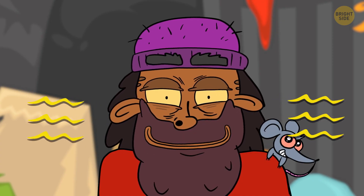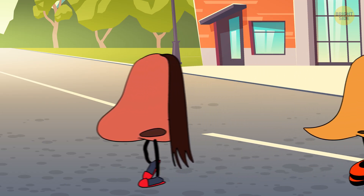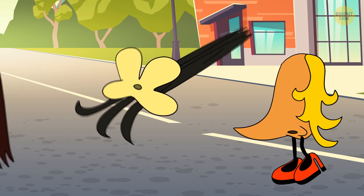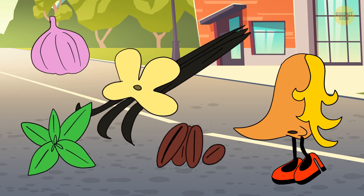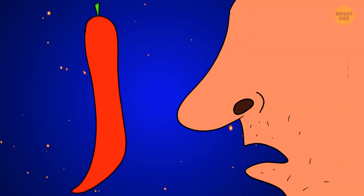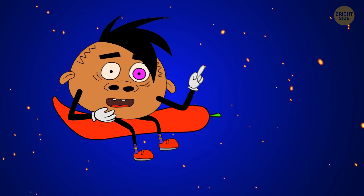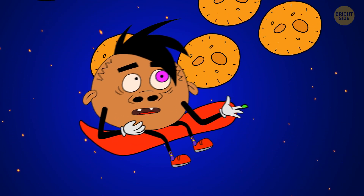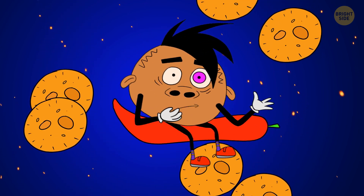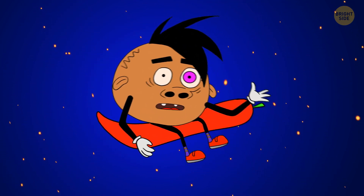Everyone smells the world using different receptors, and some scientists believe that every individual has at least one odor that they can't detect — it could be vanilla, garlic, menthol, coffee, or even certain kinds of fruit. Have you ever sniffed some spicy peppers that made you cough? A few years ago, scientists discovered that the lungs have some odor receptors too. But instead of sending the spicy scent to your brain, they give you a signal to cough.